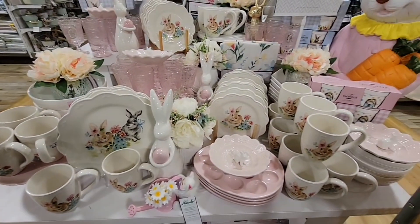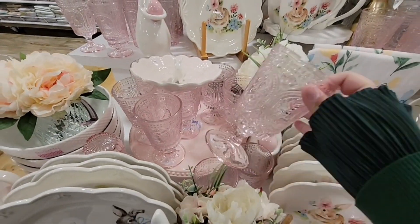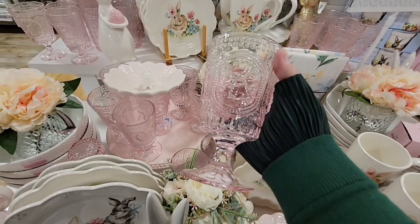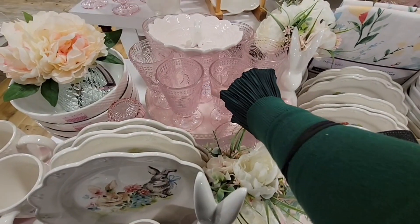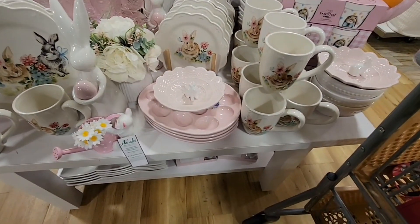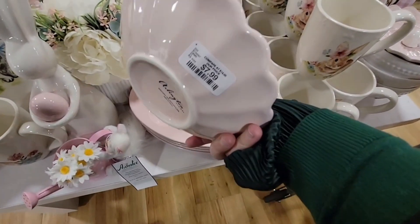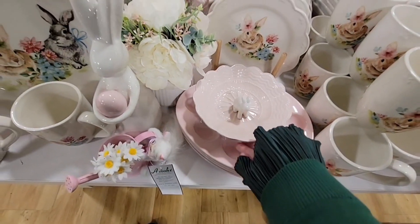Oh, they've got some really nice stuff. Here are the glasses that go with that trifle bowl — those are pretty. Those are $5 each, actually not too bad a price. Some of this stuff you could also reuse for like a Mother's Day tea. This one here is cute — $7.99. Put some little chocolates around it, maybe like the Cadbury eggs.